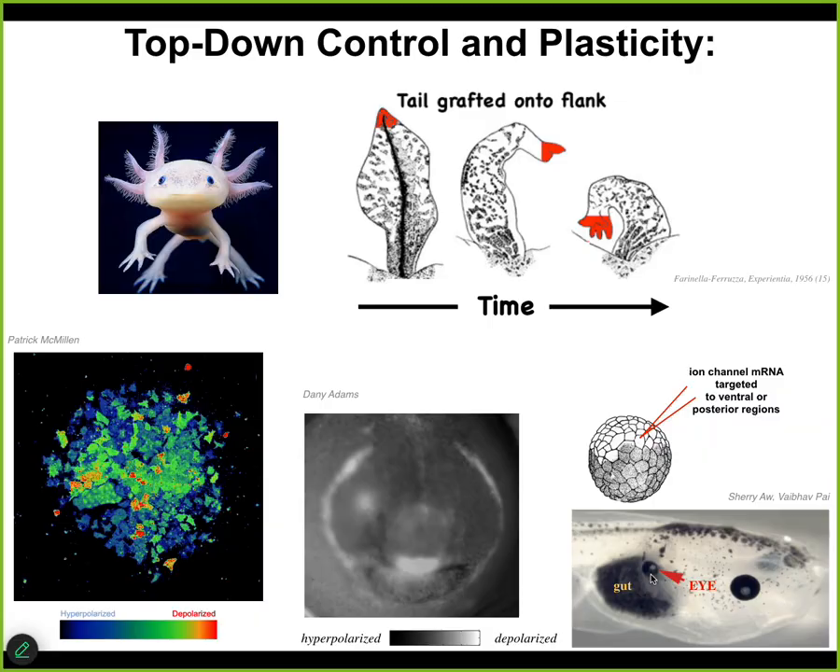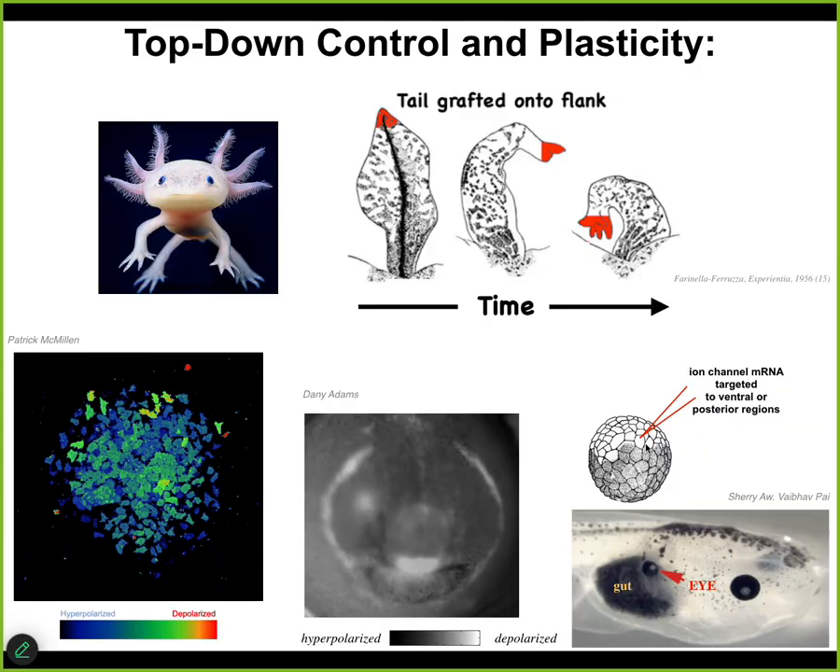We have no idea how to micromanage the production of an eye — it has dozens of different cell types and tens of thousands of different genes that have to come on and off. What we do know is a high-level subroutine call that the cells find compelling, and that's important — having received that message, they will orchestrate all of the downstream stuff necessary to build this complex organ.